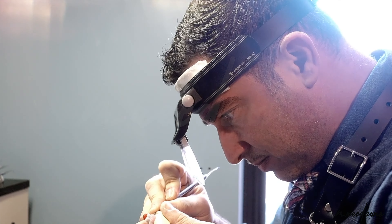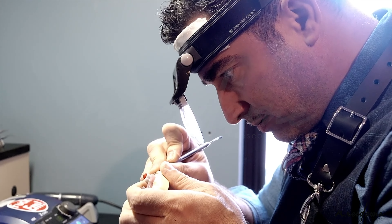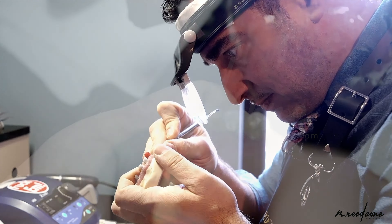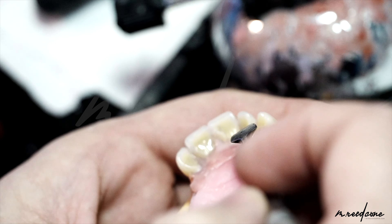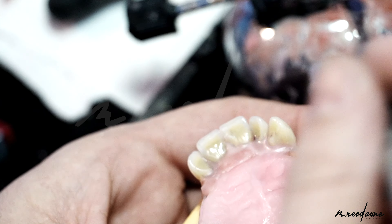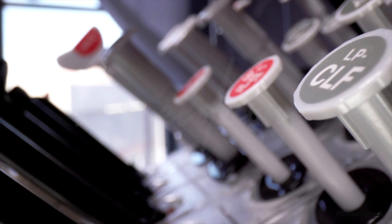Typically we see that these prosthetics don't do very well long term. That basically developed into us looking for better solutions, and in the United States market there really wasn't a solution that was removable by the patient but also rigidly fixed to the implants. So that really led us to look other places.